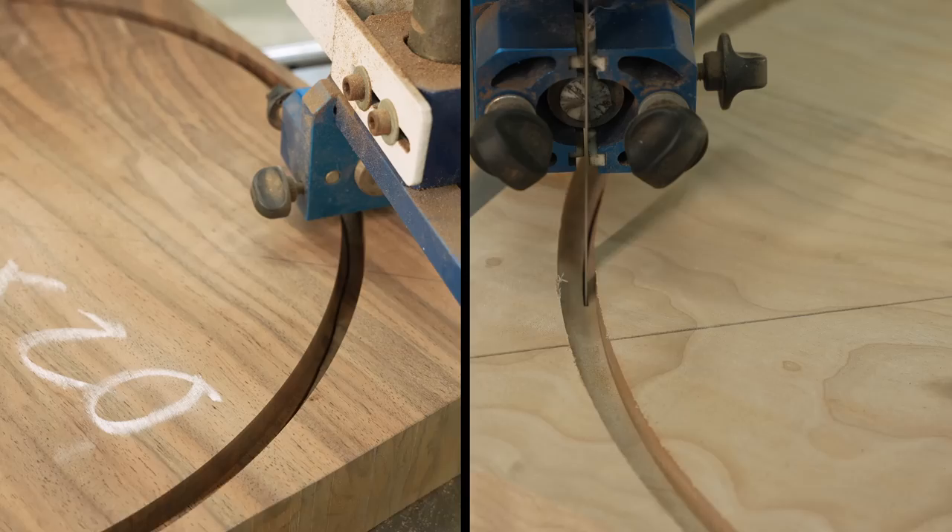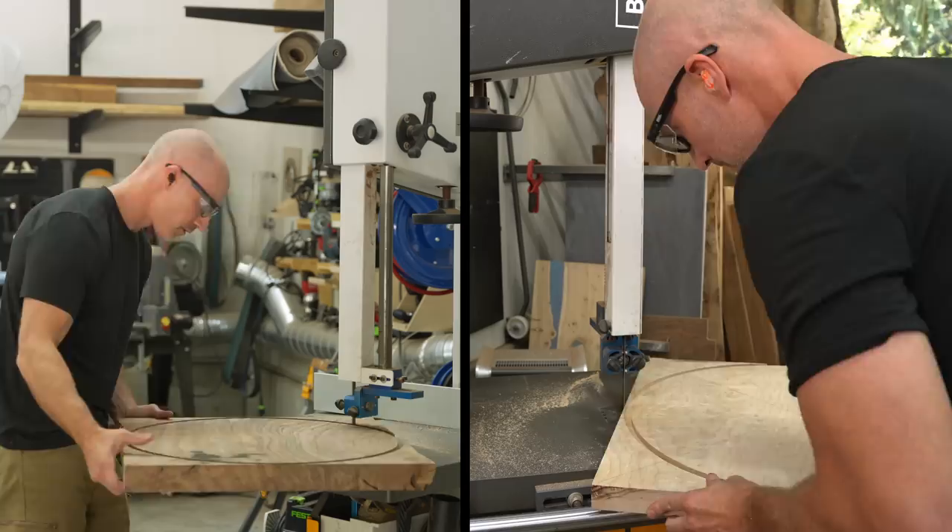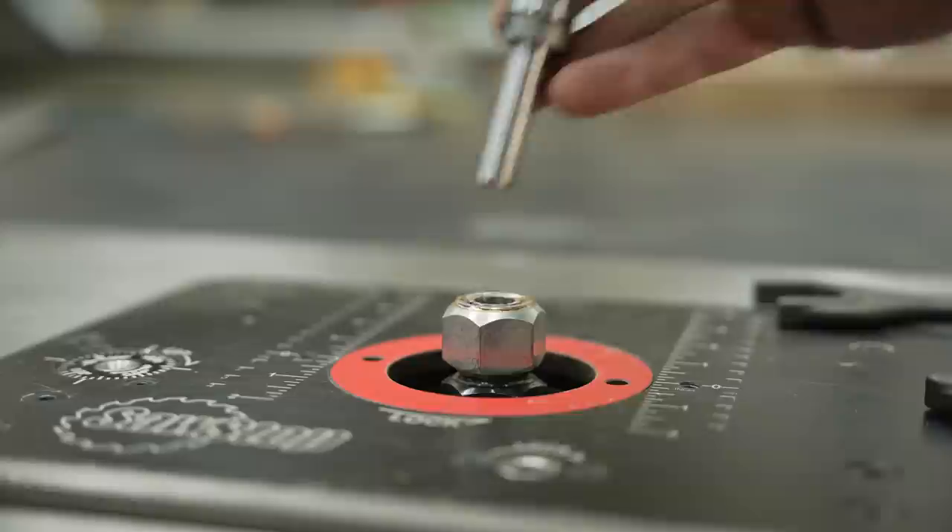Originally this video was going to be like 40 minutes long until my favorite and only employee Scott the video guy found a way to do this split-screen editing. We're going to be building these kind of in tandem, because so much of the build was essentially the same from one table to the next — a side-by-side build of both the walnut and the blue table.